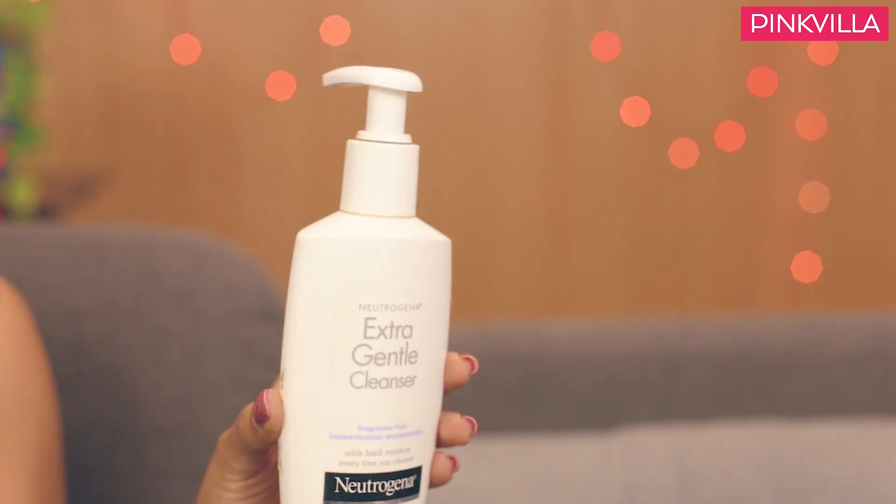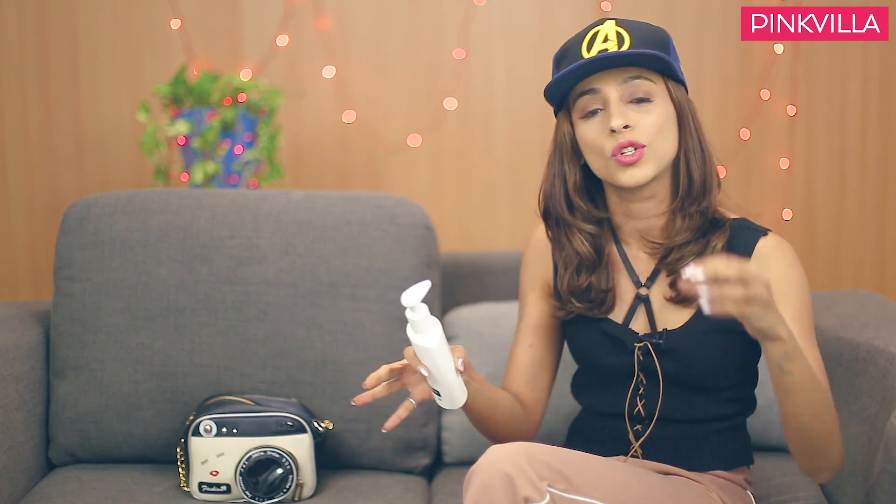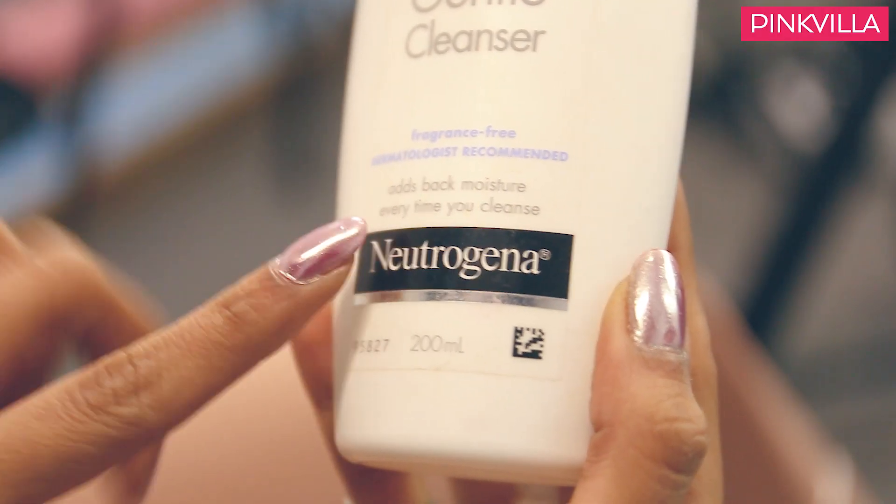Next I've got something from Neutrogena. Now this bottle is also empty — as you can see I'm pumping and there's nothing coming out. This is not meant for just oily, dry, or combination skin — it's meant for everybody. No matter what you have, whether oily, combination, or dry, it suits each and every skin type, which is why this product doesn't really fit in one category. This one's the Neutrogena Extra Gentle Cleanser. It's fragrance free, which is the best part, and it is super gentle. If you have not just combination skin but also super sensitive skin, this face wash works like a magic potion — because every time you wash your face, it literally adds moisture back.